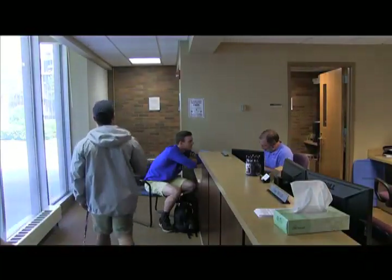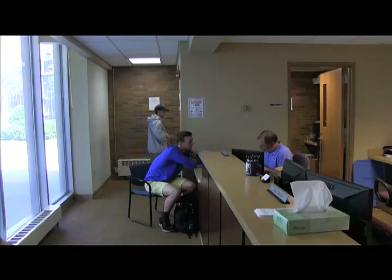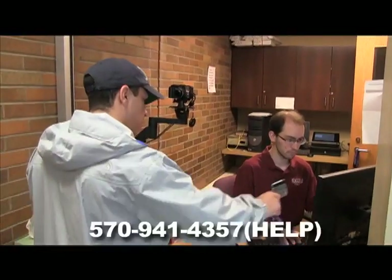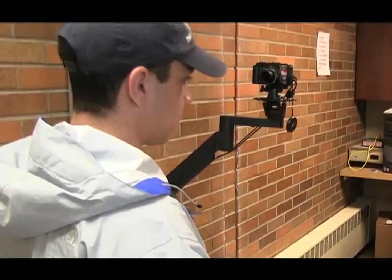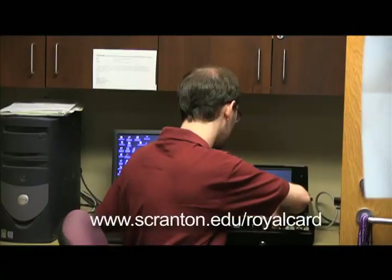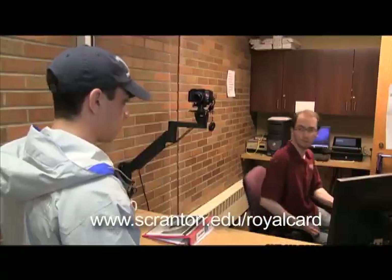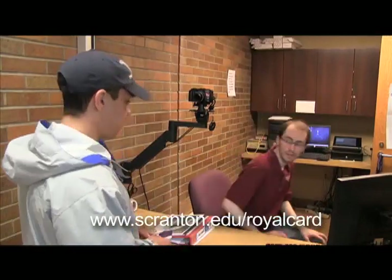If you lose your Royal Card, report a lost or stolen card immediately to the Royal Card office in Alumni Memorial Hall at 570-941-4357. The card will be deactivated and you will be issued a new card. There will be a $10 charge for each replacement card. You can also report a card lost through the Royal Card online office at www.scranton.edu.